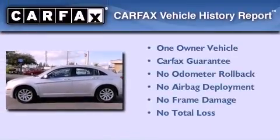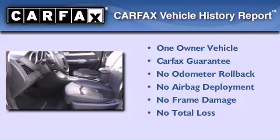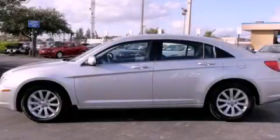This Chrysler has had only one owner, and it qualifies for the Carfax Buyback Guarantee. Contact us today to schedule your opportunity to see this automobile in person.